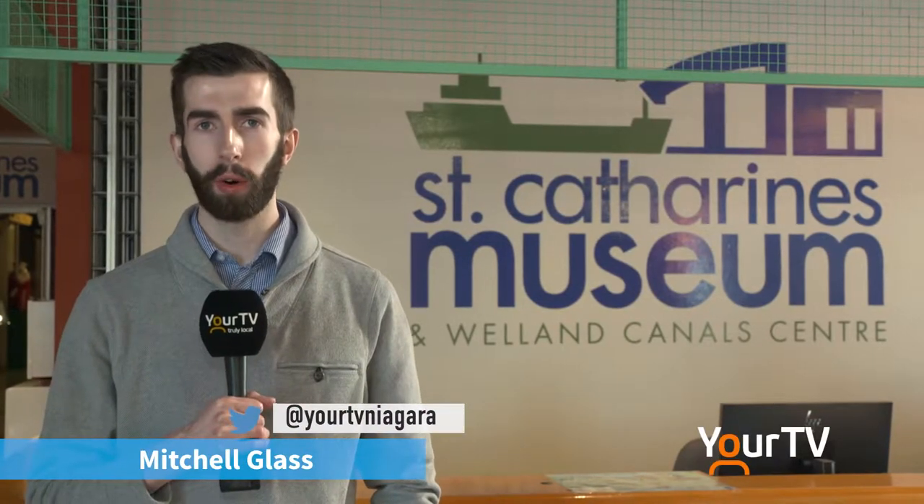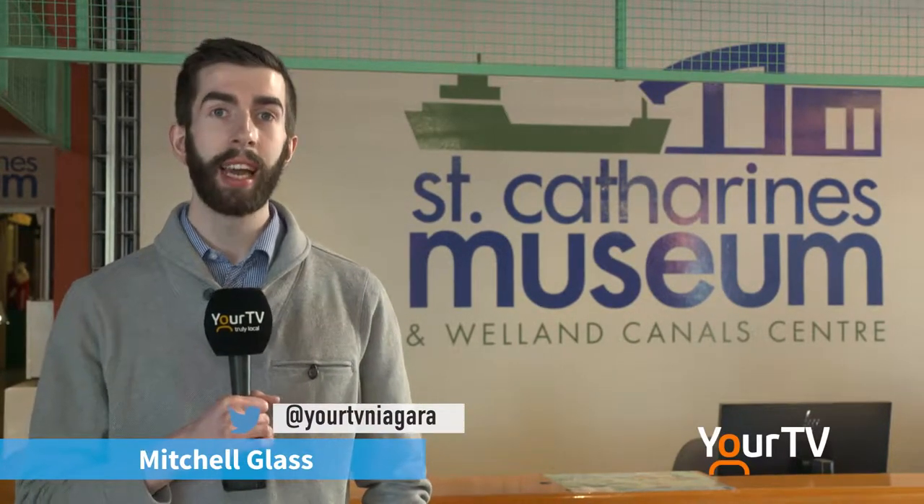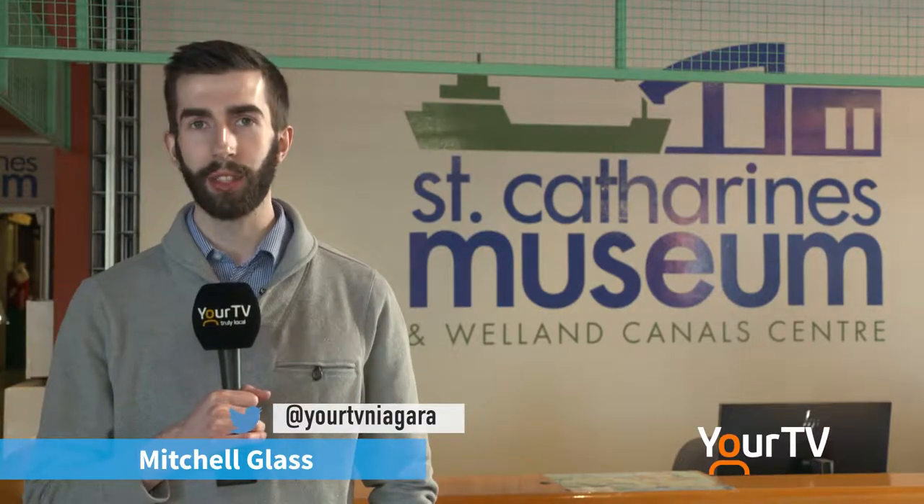After decades of performance, the Niagara Symphony Orchestra is finally showing its history. We're here at the St. Catharines Museum for the grand unveiling of their newest exhibit, the NSO at 71.